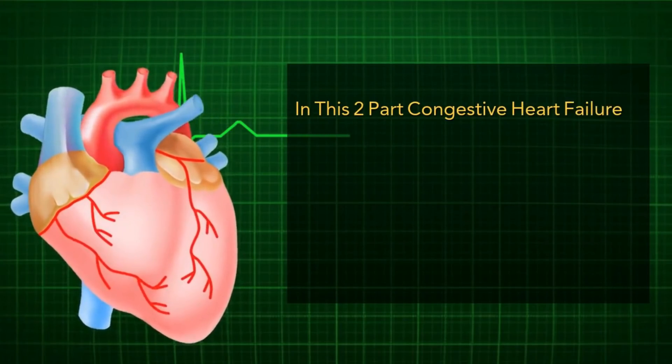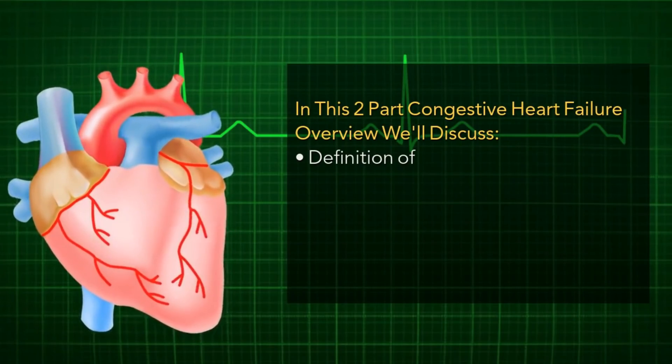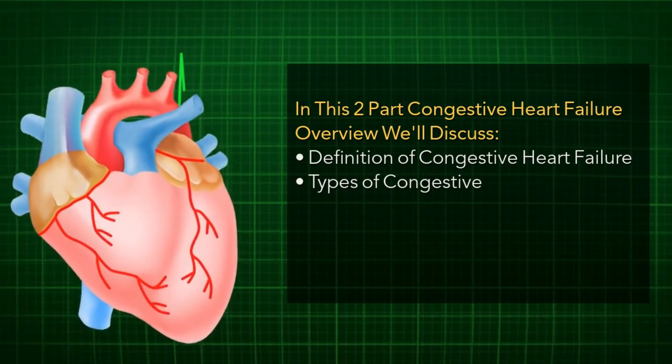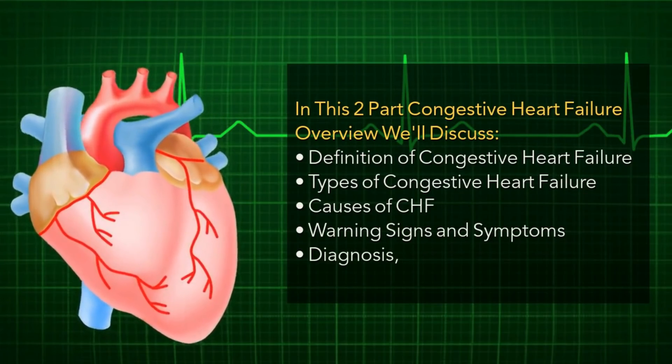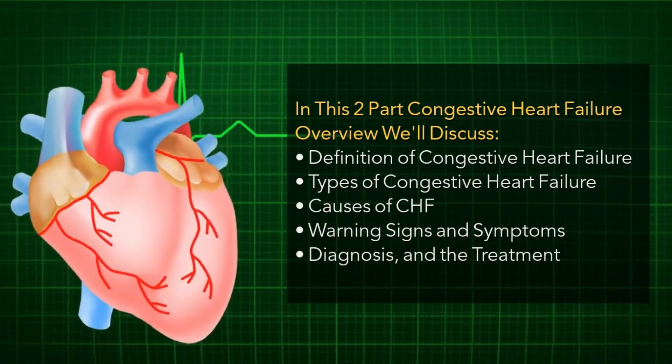I'm Dr. Freda. I'm a medical doctor who has been triple board certified, and today we are going to talk about congestive heart failure. We'll discuss the definition, the types of congestive heart failure. We'll talk about the causes as well as the warning signs and symptoms, the diagnosis, and the treatment. So here we go.